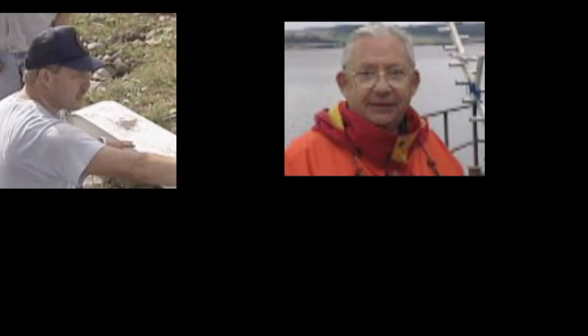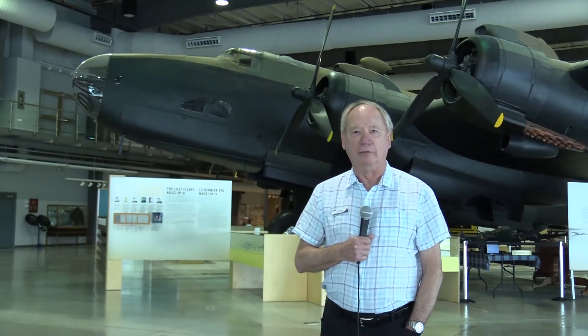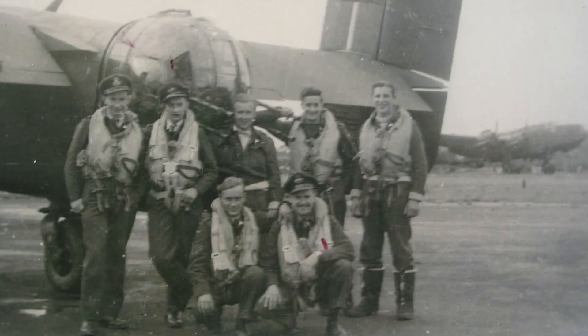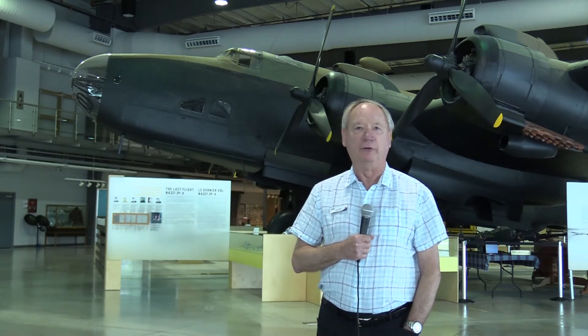It's important not just for the museum, but really for Canada. The majority of aircrew — almost 75% of all the aircrew who flew in Bomber Command during the Second World War — flew in the Halifax bomber. So this is an important, iconic representation of our commitment to the Commonwealth Air Forces during the Second World War.